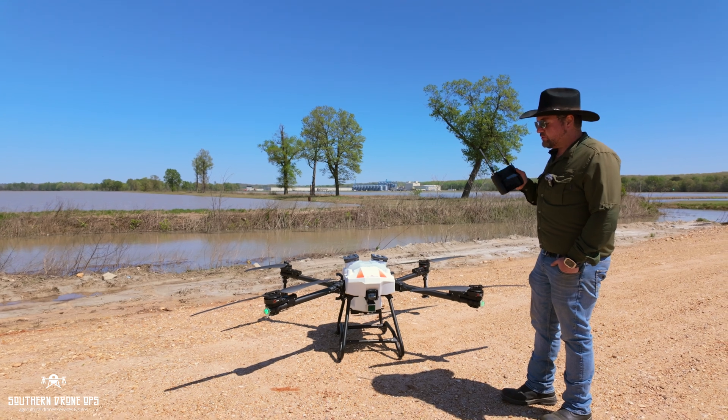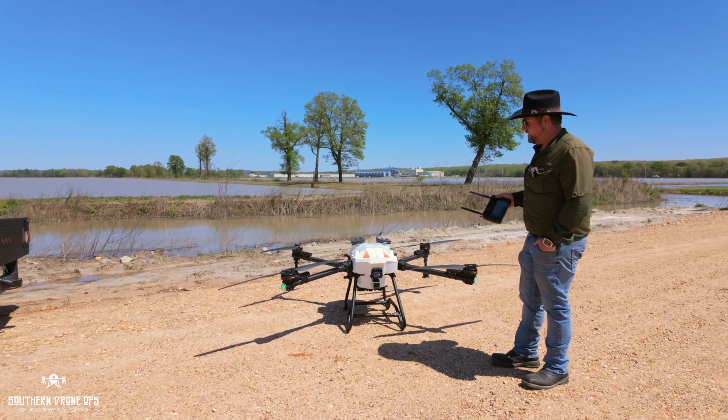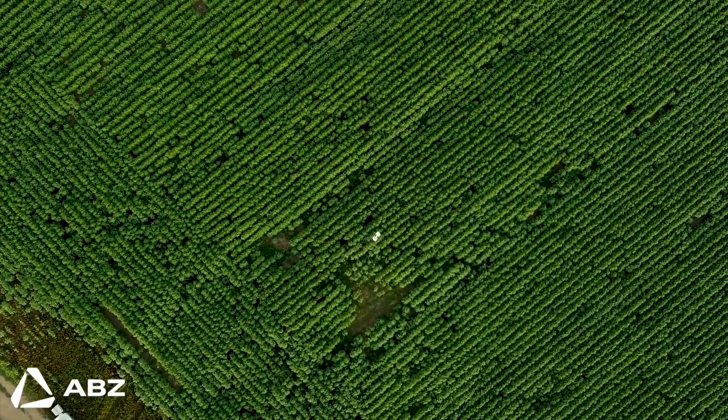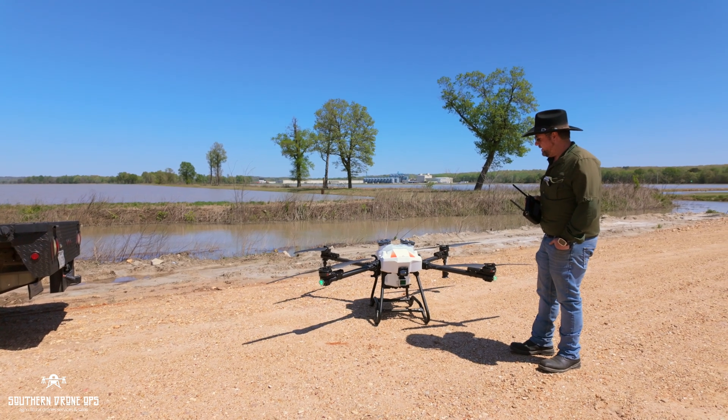I'm extremely excited for the L10 and to test it. We've been testing the L30 and getting some really good results with it. The L30 is living up to what they said it would. I'm really excited about it.